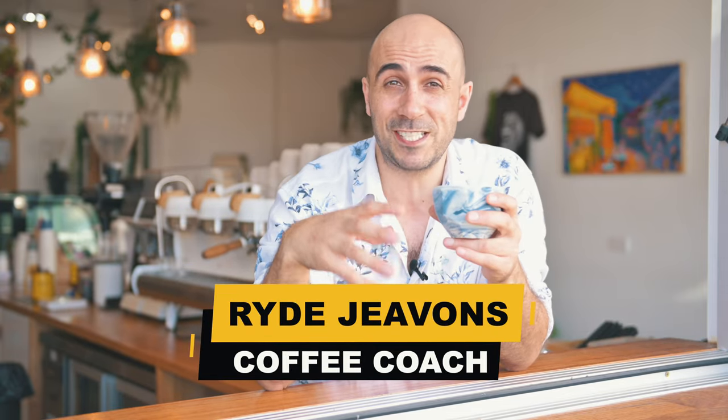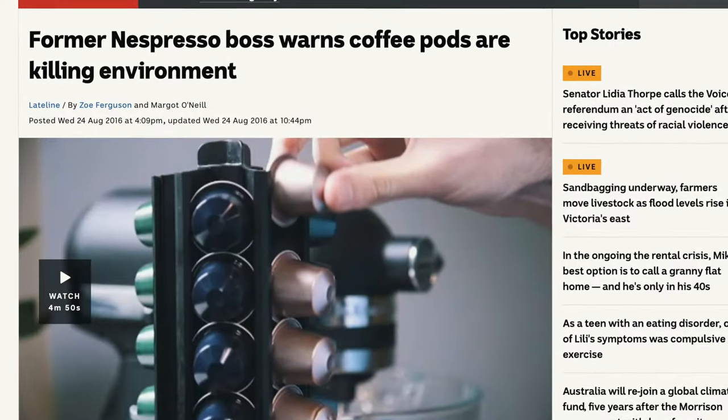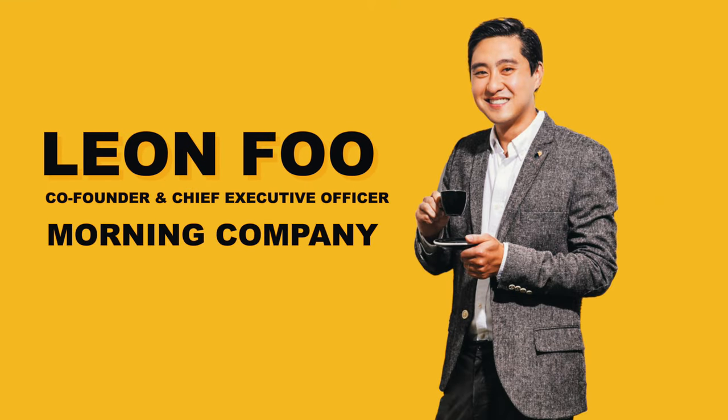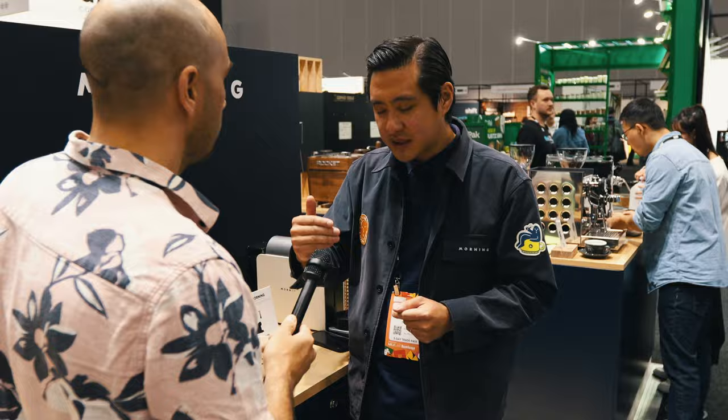I've got too much hotness this month to fit into one video so I'm going to try and cram in as much as I can. Now I've never been a big fan of capsule coffee machines because aside from being environmentally disastrous they don't really taste that good. However I met with Morning Company founder Leon Fu and he showed me an entirely different way of viewing capsule machines for the laziest baristas. It's actually incredible.